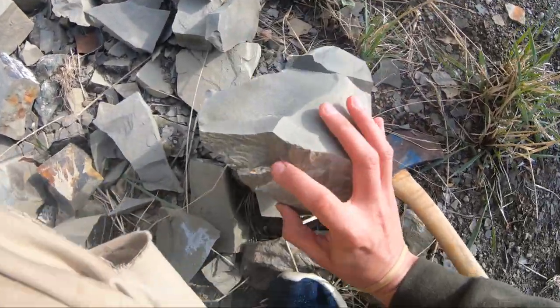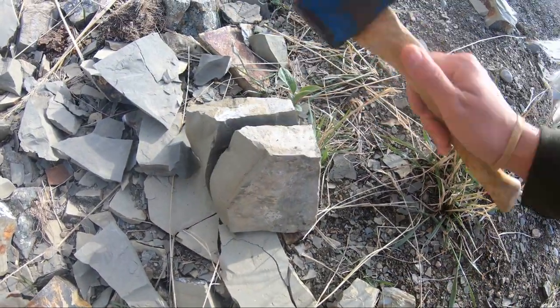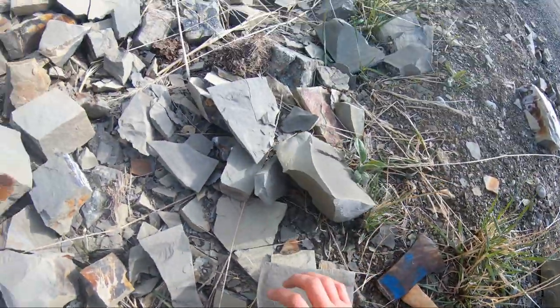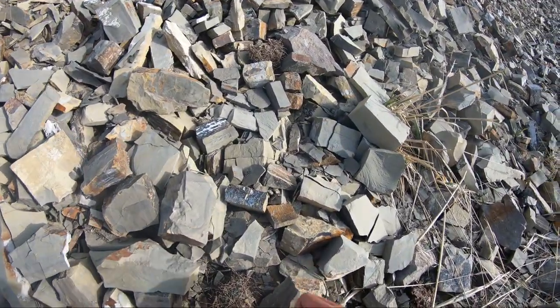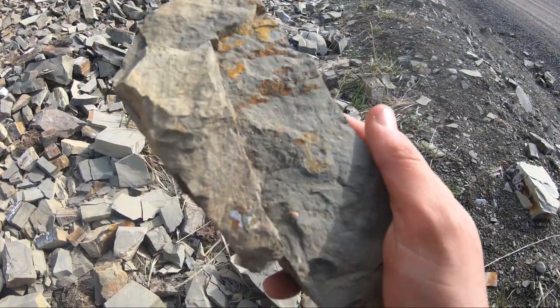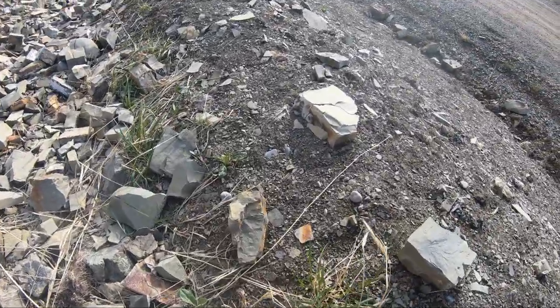Okay, well this is more promising. That right there is the imprint from an ammonite. Nothing in there, but I see fish scales, so that is encouraging. Oh, that sun feels so much better. I cannot stress enough how much better that feels. Seeing lots of fish scales, so that's a good sign.